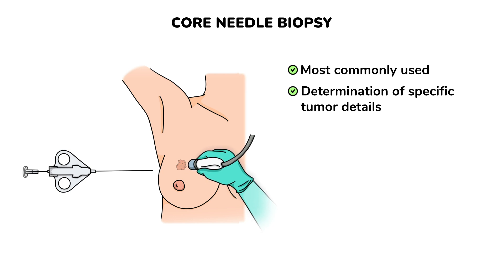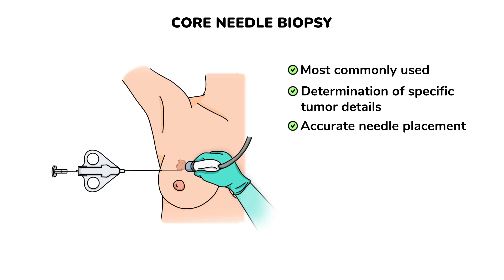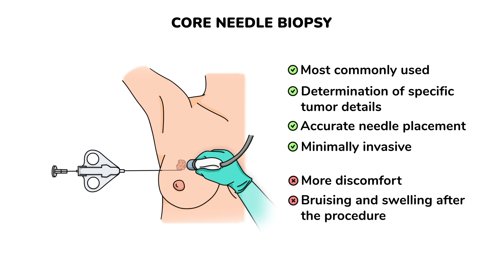Core needle biopsy is crucial for treatment planning. Accurate needle placement is often ensured using imaging techniques like ultrasound, mammography, or MRI. Even though CNB is also minimally invasive, some patients may experience more discomfort during CNB, so local anesthesia is given beforehand. Bruising and swelling sometimes occur after the procedure.